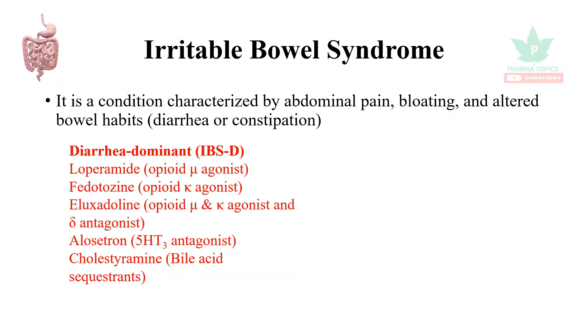Drugs used in diarrhea-predominant IBS (IBS-D) include loperamide, which is an opioid agonist; fedotocin, which is an opioid kappa agonist; and a newer drug, eluxadoline, which is an opioid mu and kappa agonist and delta antagonist.